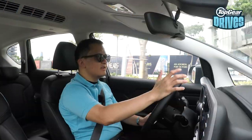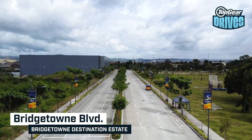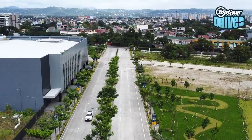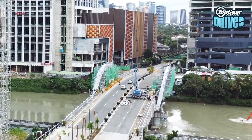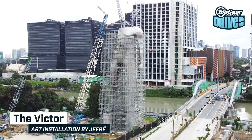How exactly does the Stargazer perform on the road? Thankfully, we have ample room today to test it out. Bridgetown Boulevard is the main road along Bridgetown that stretches for one kilometer and spans six lanes. It's got dedicated bike lanes, pedestrian lanes, and it even includes a bridge, as the name implies. You'll know when you see it, because right next to it is a 20-story-high art installation called Victor, designed by film artist Heffre.